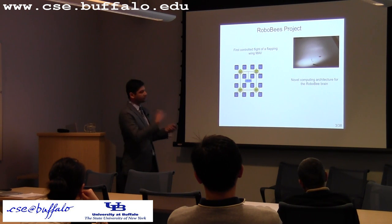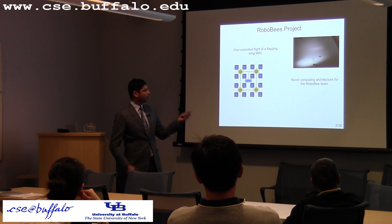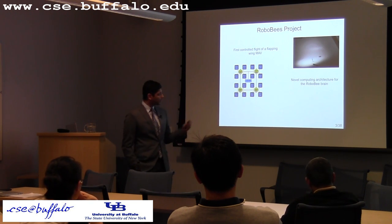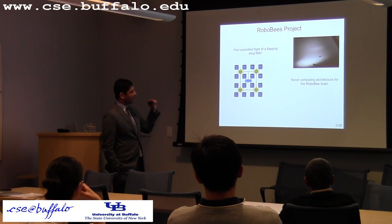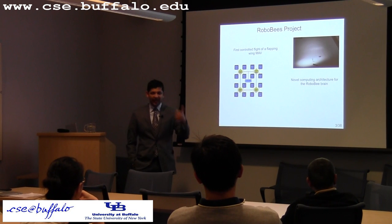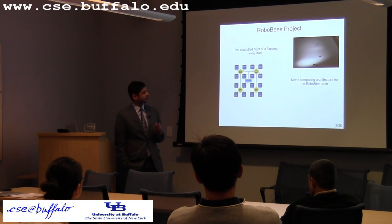There is really no need to have a general purpose processor on these systems, and so what other faculty in this project have come up with is an accelerator-based architecture which is efficient in energy, weight, and functionality for a specialized embedded system such as this.